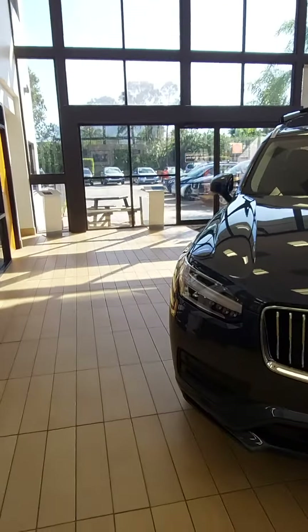Good morning, Aaron. This is Jeff Goff from Subaru Volvo of Melbourne. I'm interested in showing you the XC90 Momentum T5 — I happen to have one in the showroom here.